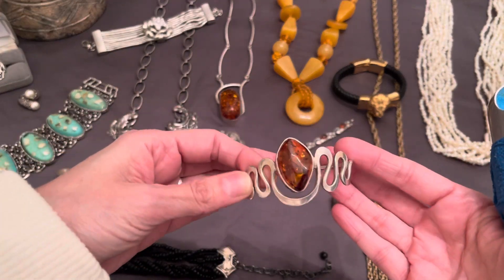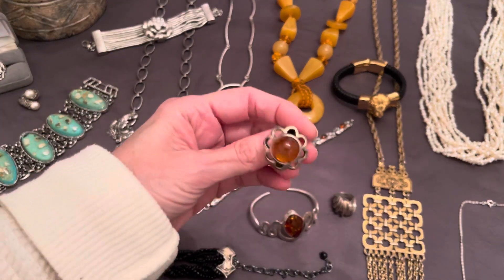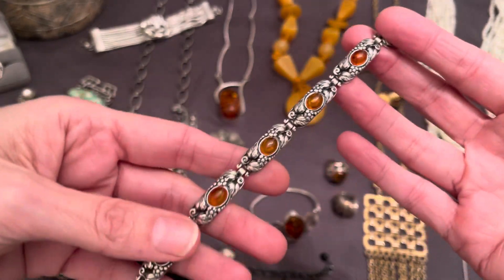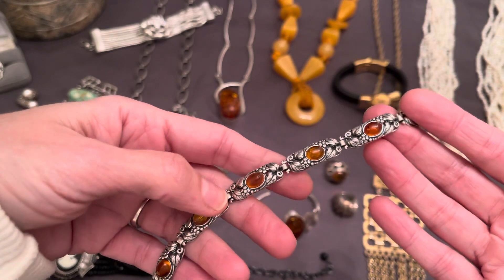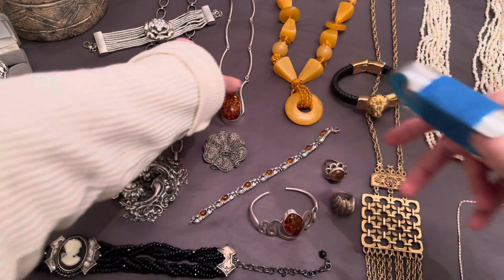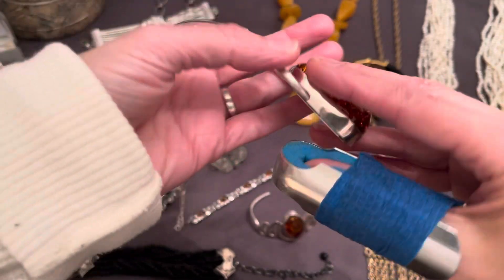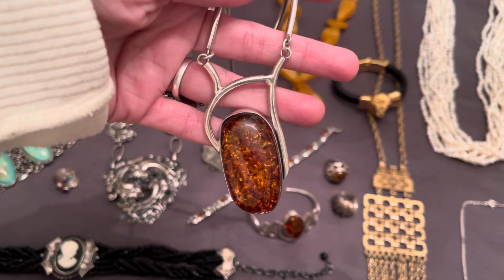Sterling and amber — got quite a bit of it here. Here's a nice ring. This really pretty bracelet, very art nouveau — this is sterling. Everything is sterling unless I state otherwise. And I've got this big conquer piece — this one's really cool, it's a big piece of amber. Sorry about my thumb — hopefully by Tuesday I won't have to have it wrapped up anymore.